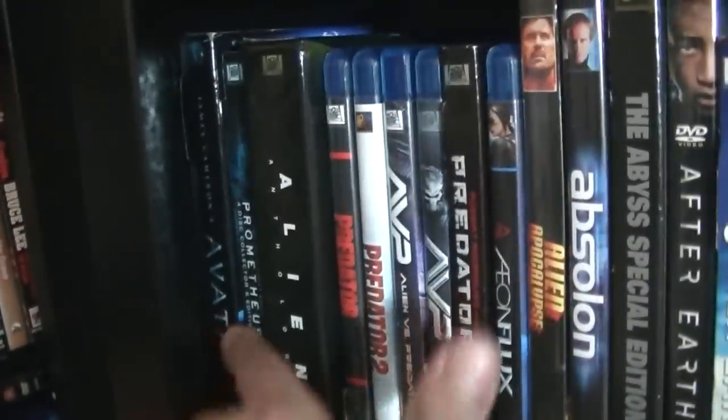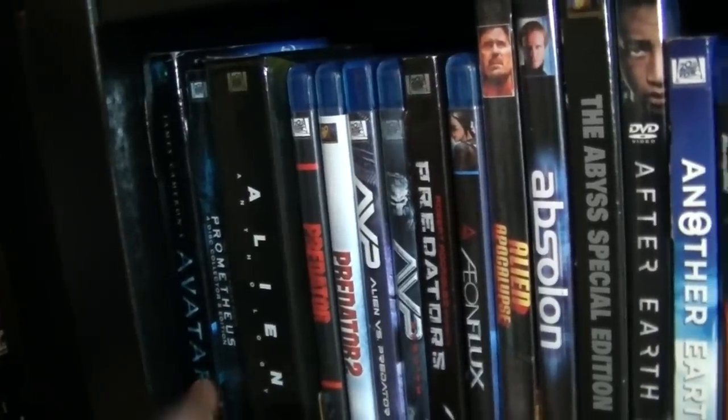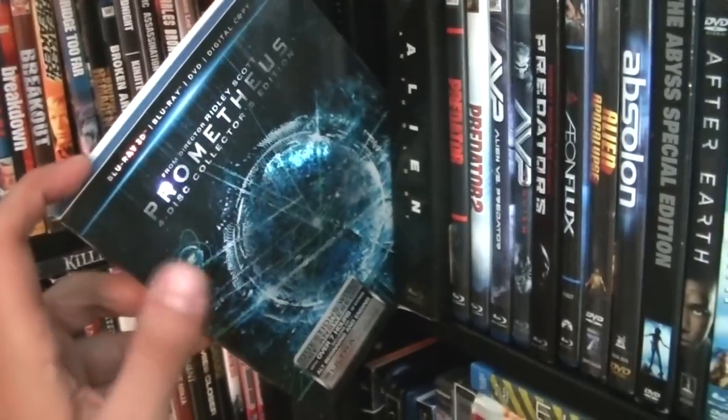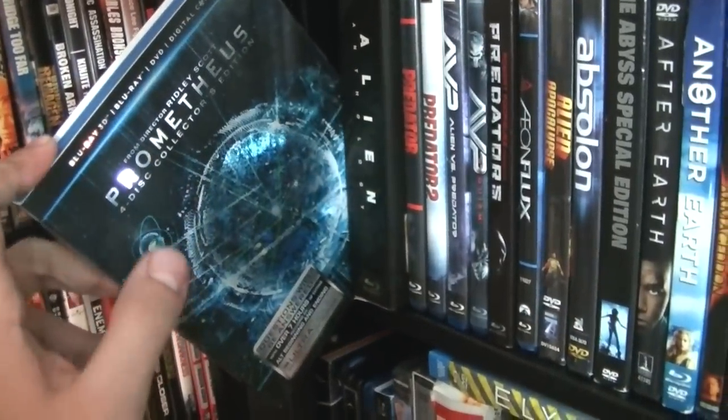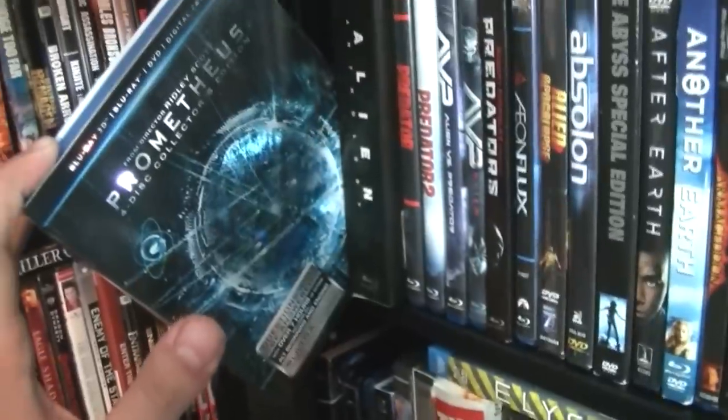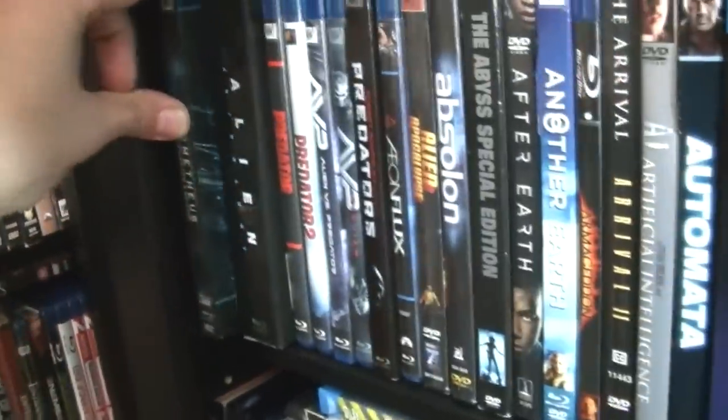Here I have a couple of martial arts movies and westerns. Over there I have Avatar, the three-disc edition. Here we have the very disappointing Prometheus — this movie I saw in theaters, I've rewatched it a couple of times on Blu-ray.